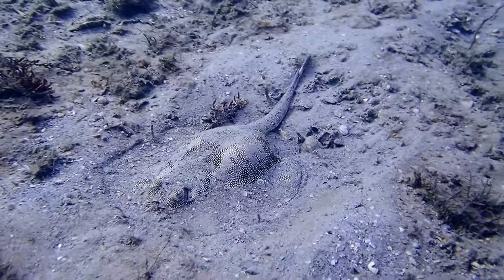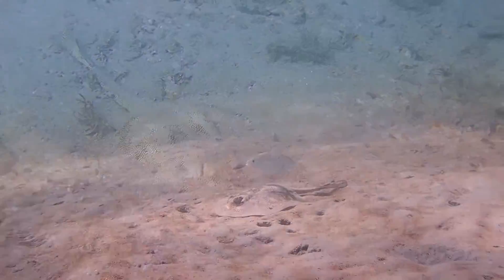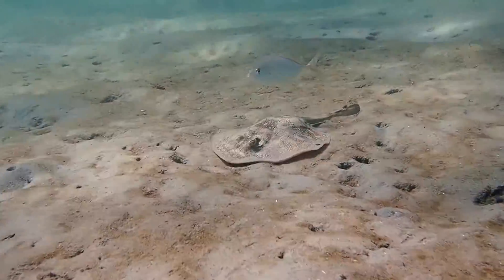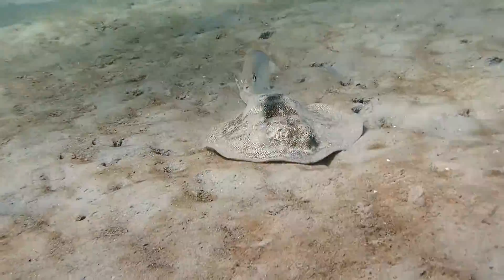Stingrays can have about three or four pups in a litter. This little yellow stingray has a hitchhiker — it's a juvenile yellow jack, which could be hanging around it for protection and/or looking for a free meal as the yellow stingray is processing through the sand.